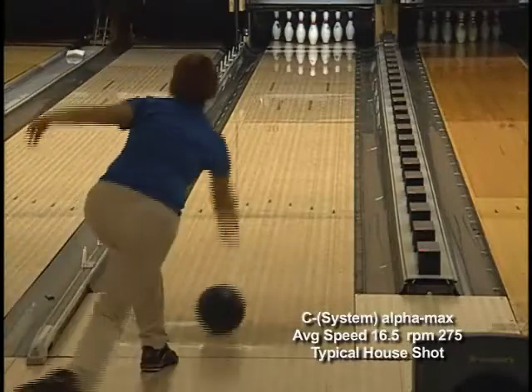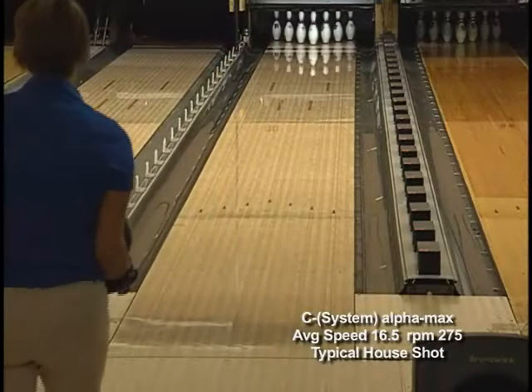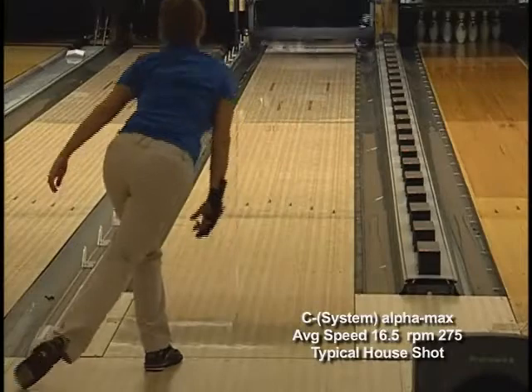Starting on the lanes with Robin, using our standard house shot pattern, the C-System Alpha Max skids easily through the front part of the lane, holding the axis rotation for the mid lane, creating a strong, continuous back end motion.